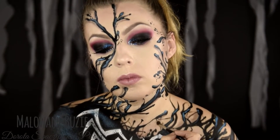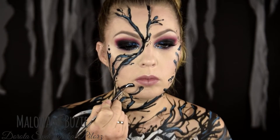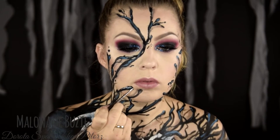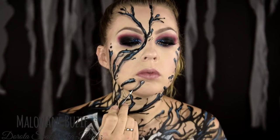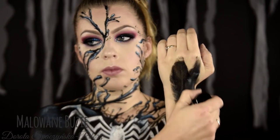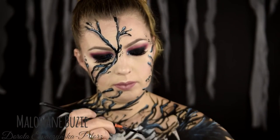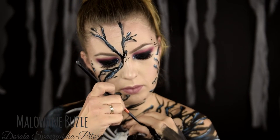W niektórych miejscach, tam gdzie Venom odstaje jeszcze od skóry, dodaję cień, i w niektórych miejscach podbijam jeszcze ten błysk białymi refleksami. Powtarzam jeszcze cały proces na dłoni, która również będzie w kadrze. Zdejmę potem oczywiście jeszcze pierścionek. I to wszystko — mam nadzieję, że moja wersja Venoma Wam się spodobała i zobaczymy się jutro. Buziaki!